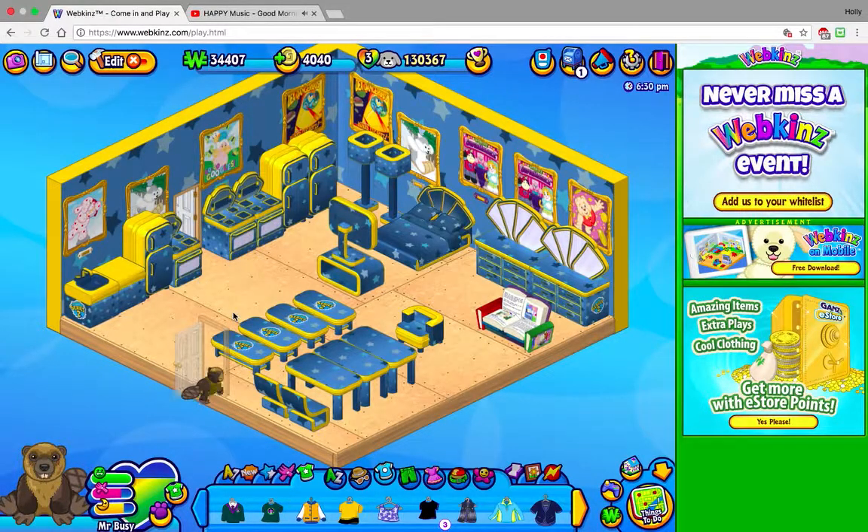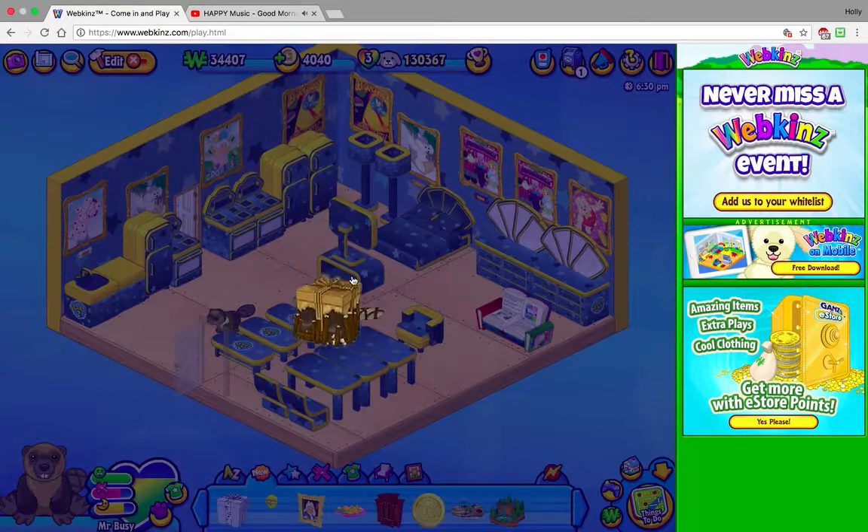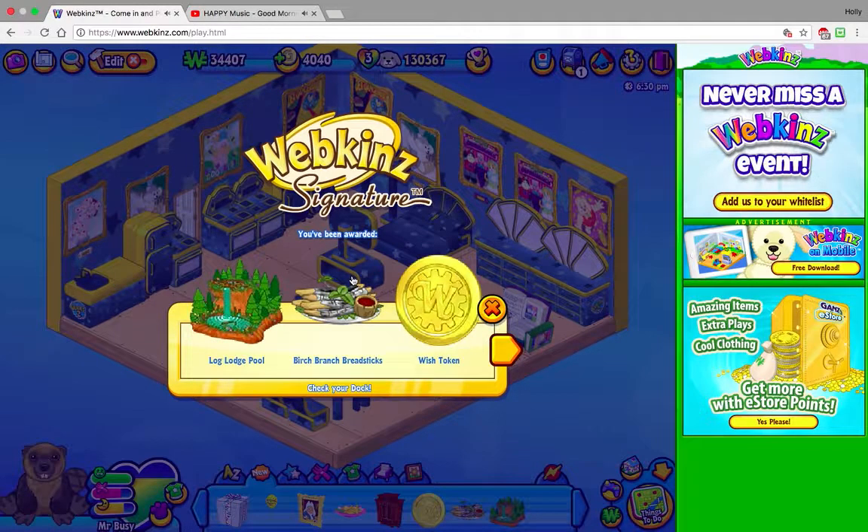I have a lot of duplicates — if you want to trade Webkinz, hit me up, let me know. He's not gonna stay in here, but anyways here's his gift box.